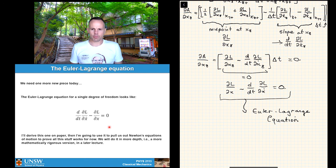Let's take a short break, and then in the second half of the lecture I'll go through some examples of how the Euler-Lagrange equation gets used, just to demonstrate the idea.